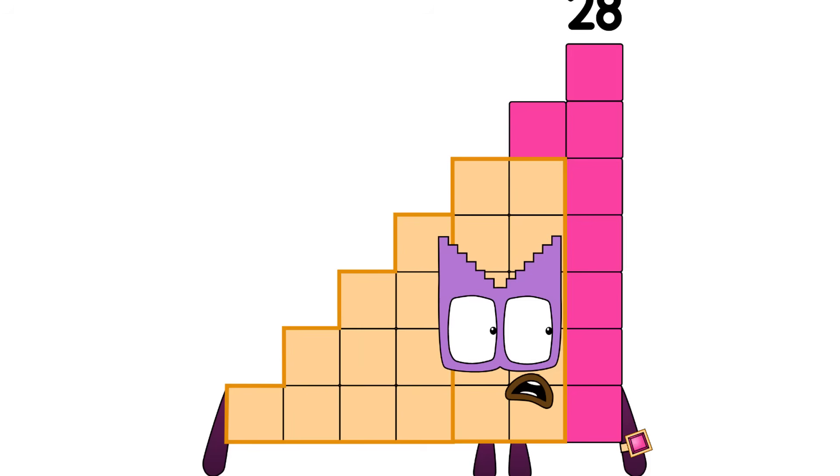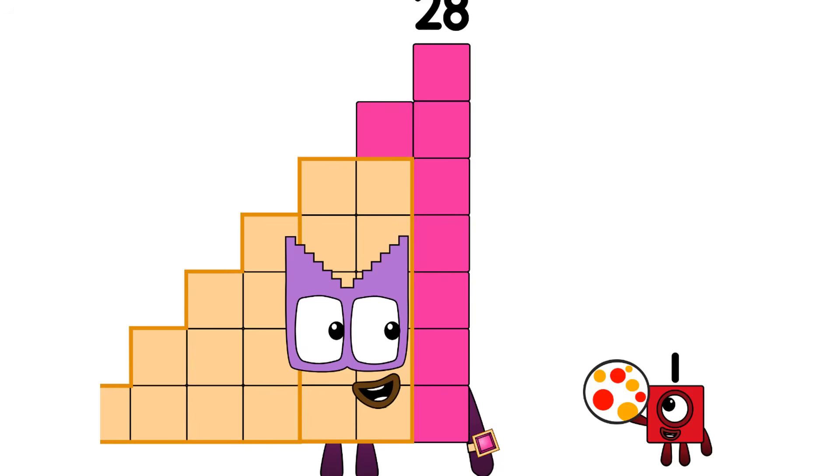Oh no, 0.25 needs help. This is a job for catamaran step squad. The super special catamaran step squad is here. What the, why do I have a step mask? Oh, I get it. I can be a decimal step squad too. Maybe I can help one. Thanks, 28. No problem, one.